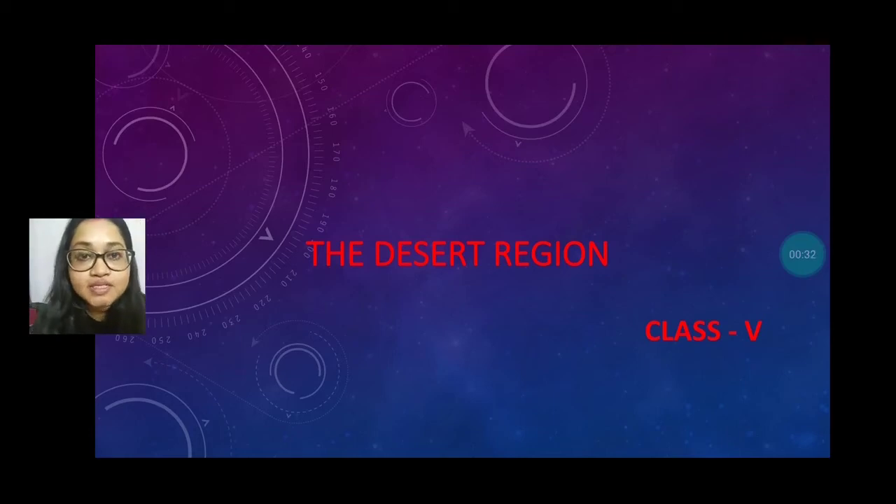Welcome everybody to our class. Today we will continue the chapter on the desert region. Today we will discuss about the animal's life and the life of the people in the desert region.